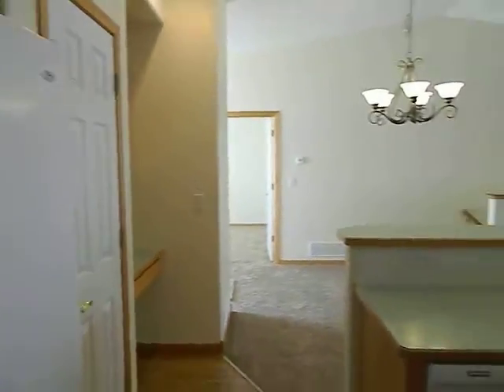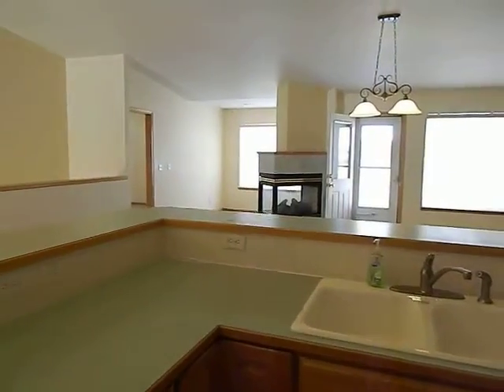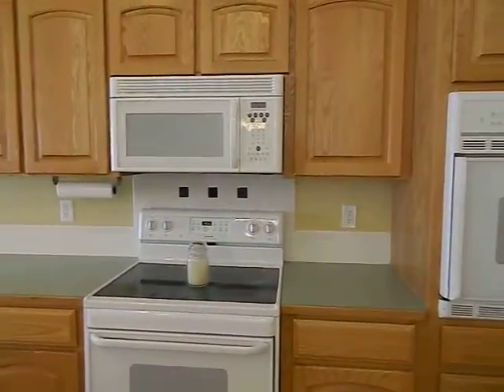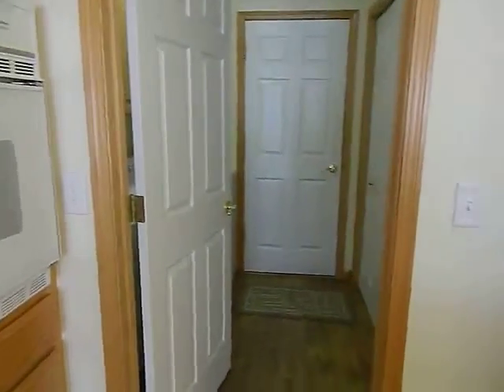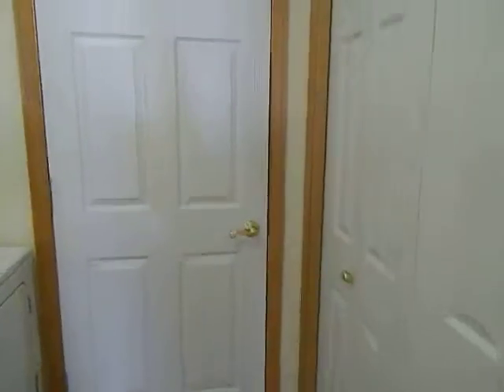I'll pan back around and show you. We've got the laundry room right here and that goes out into the garage. Another closet area.